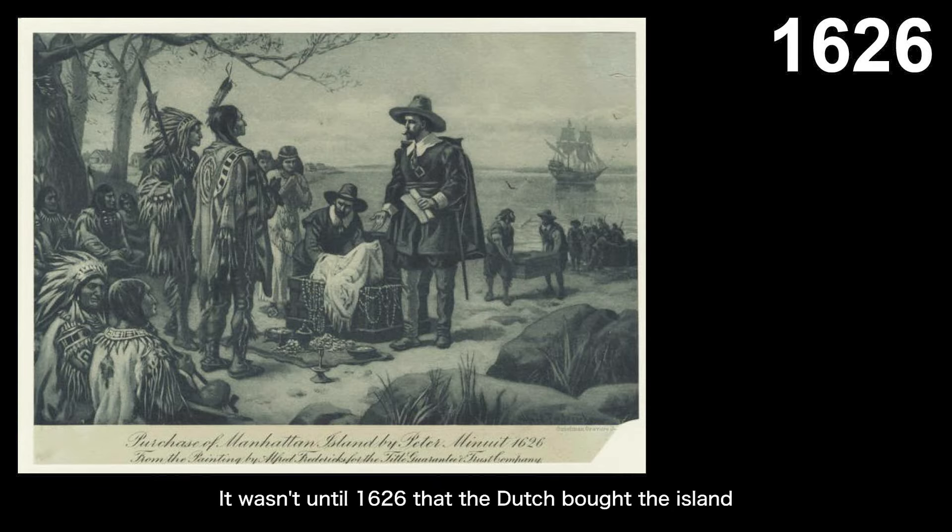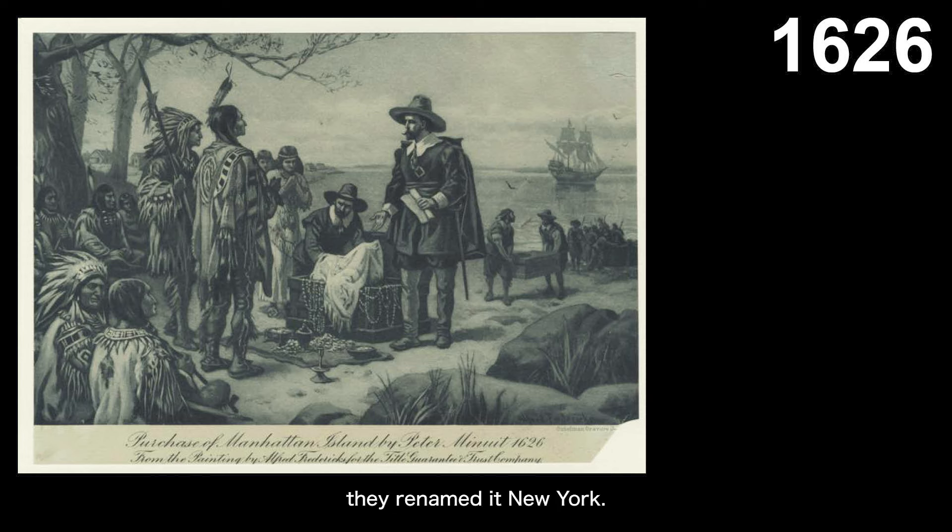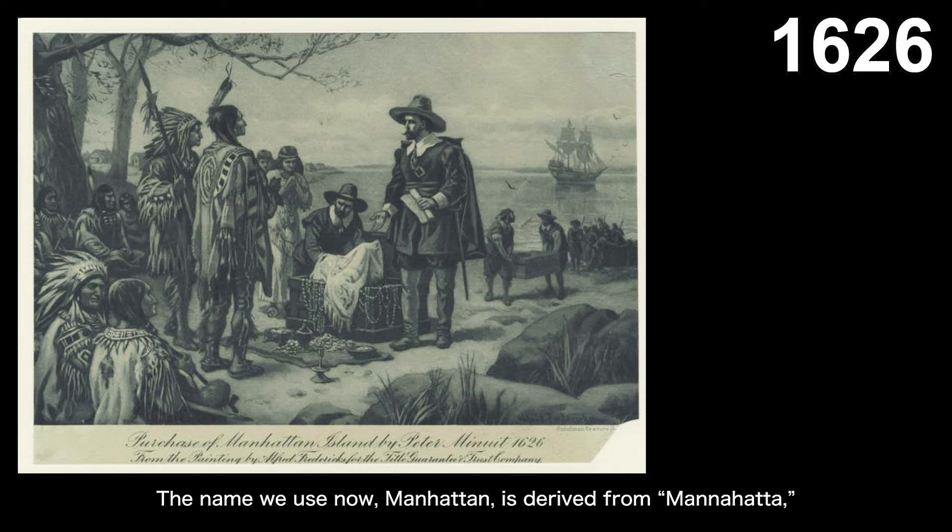It wasn't until 1626 that the Dutch bought the island from the Native Americans, marking the beginning of the colonial era for Manhattan. Some fun facts: during Dutch control, Manhattan was known as New Netherland and Lower Manhattan was called New Amsterdam. Later, when the British took control from the Dutch, they renamed it New York. The name we use now, Manhattan, is derived from Manahatta.